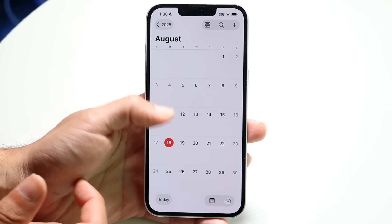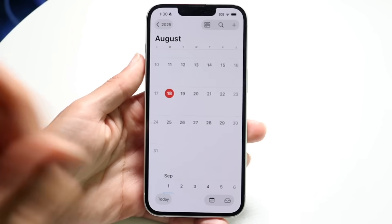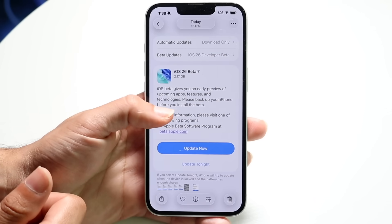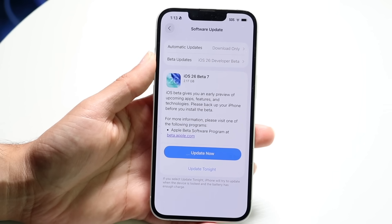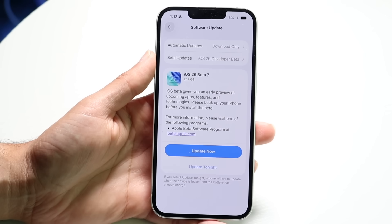If Apple keeps this going, they can release a new beta every week and fix a lot of issues and problems that everyone's having. This update coming from beta 6 was about 2.17 gigabytes for me. It definitely wasn't the biggest size update in the world, but it was a good size update that in the background is just fixing a lot of bugs.